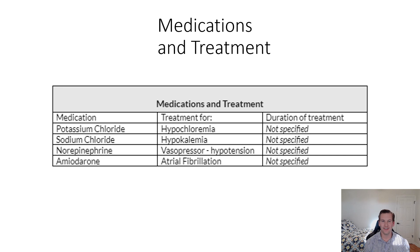Next we're going to look at the medications and treatment as it relates to the nutrition professional in the clinical setting. First, looking at potassium chloride, which is to treat the hypochloremia, and sodium chloride, which is to treat the hypokalemia. This patient is also on vasopressors to treat the hypotension and to increase the mean arterial pressure, or MAP. He is also on some different heart medications for his AFib.